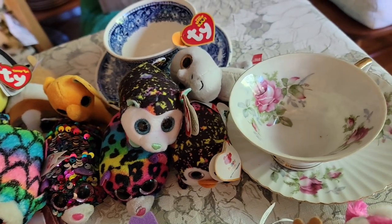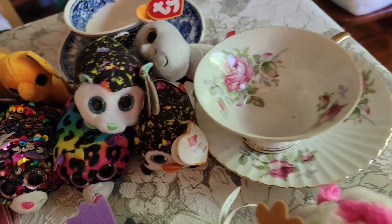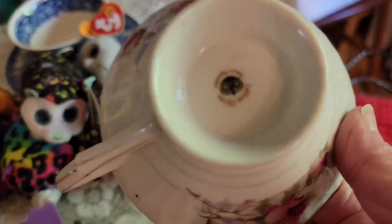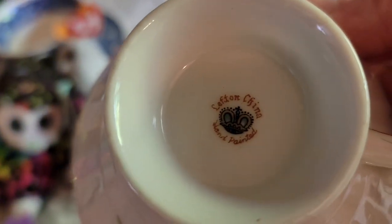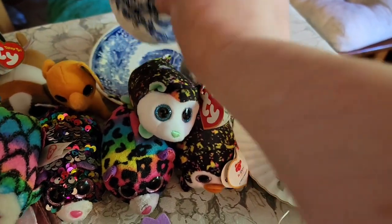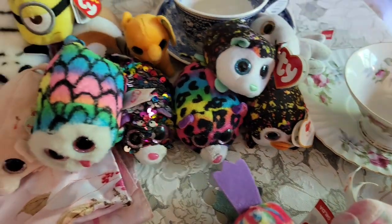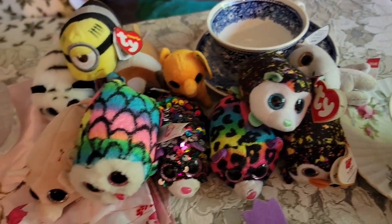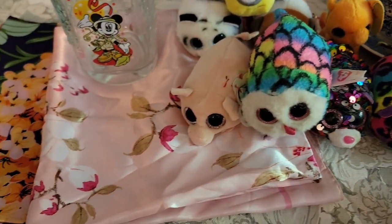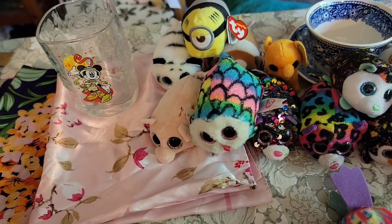And with the epic teacup and saucer — I brought some teacups and saucers. This one is the Lefton with the pink roses, that one is Lefton, hand-painted. And then this is the one from Holland. So those did not sell; they are available. So those are the 16 items that did not sell.